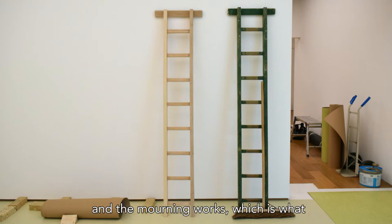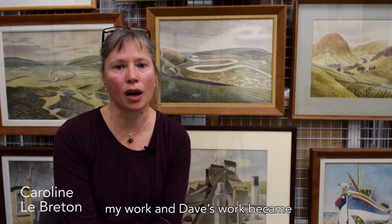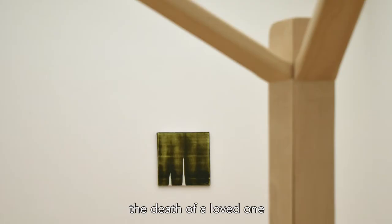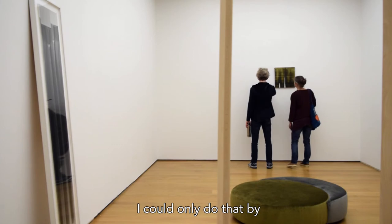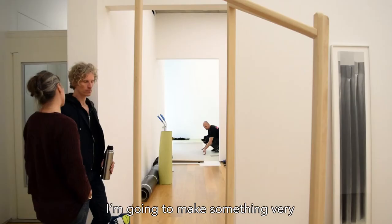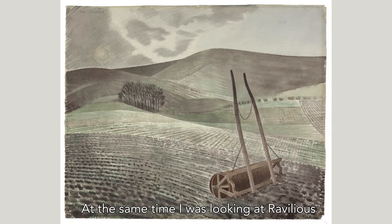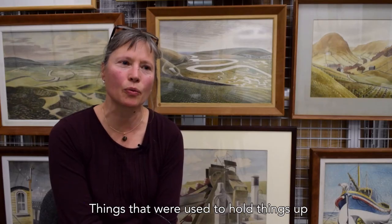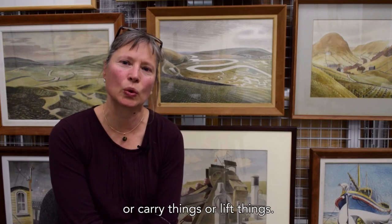The morning theme — the morning works, which is what my work and Dave's work became — was our way of addressing the death of a loved one. For me I could only do that by putting my designer head on and saying I'm going to make something very utilitarian, functional. At the same time I was looking at Ravilious, and I really liked the way he would be painting landscapes but within the landscape he'd have this incredibly utilitarian farm machinery or structures — fences and things used to hold, carry, or lift things.